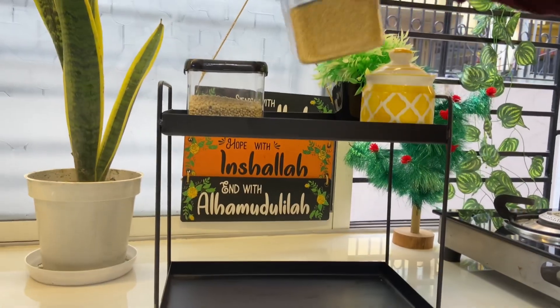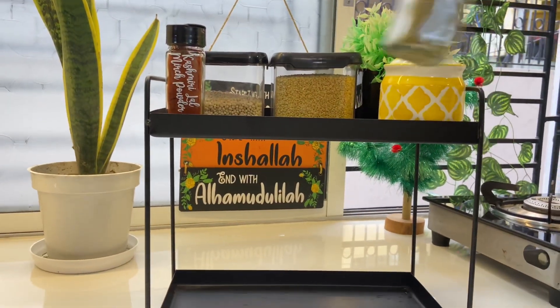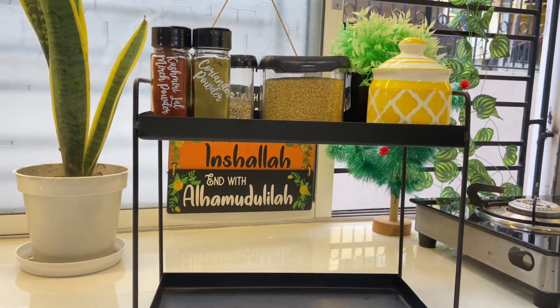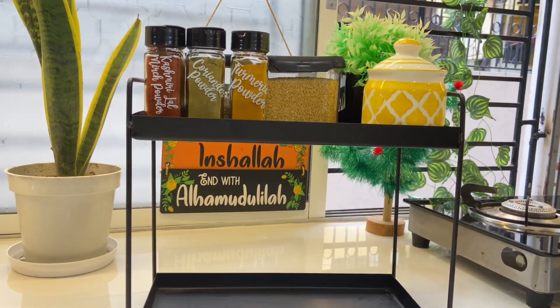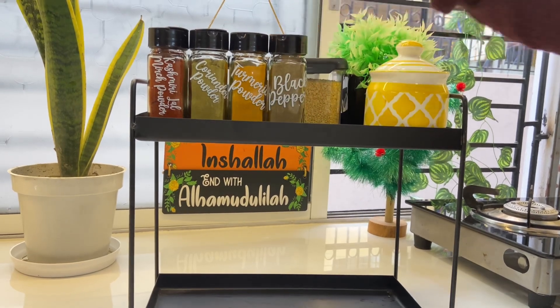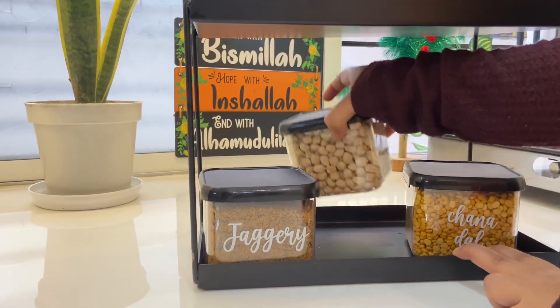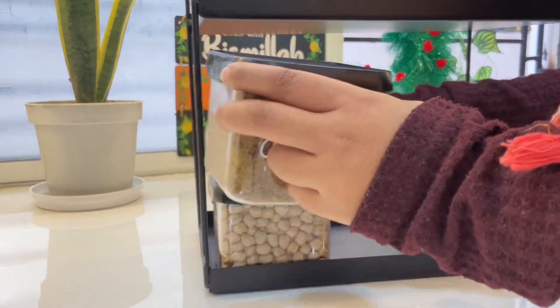This container is not plastic — it is hard metal. You can keep it on the kitchen countertop. I have put a salt container. There are spices, jaggery powder, and chana dal. I have filled all the jars with these items.